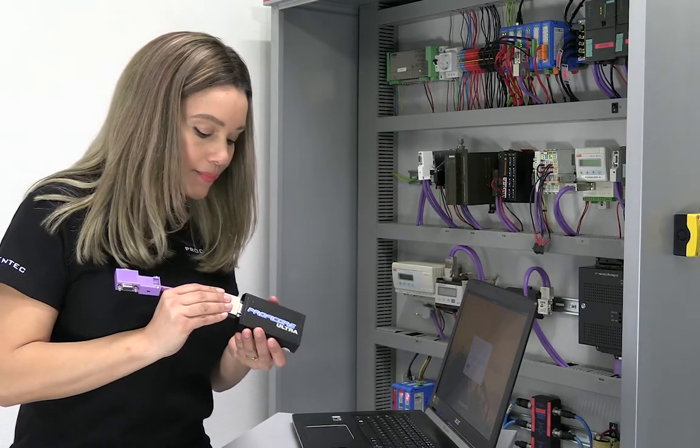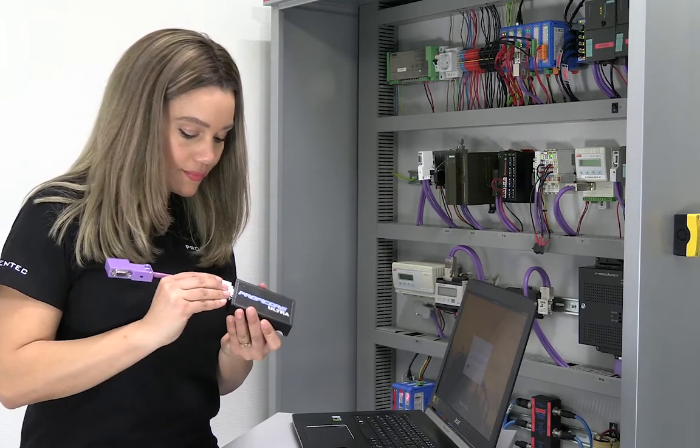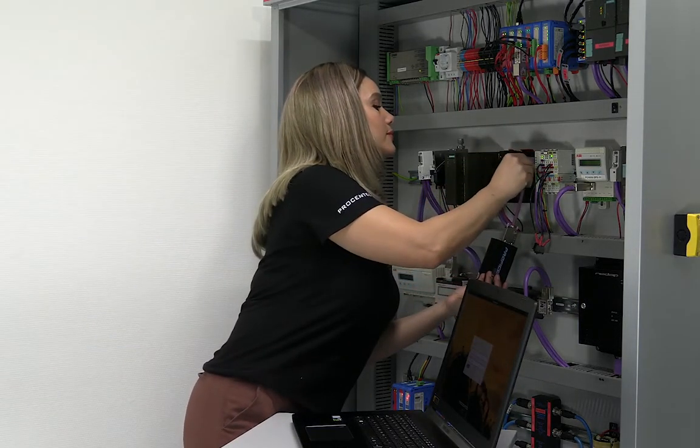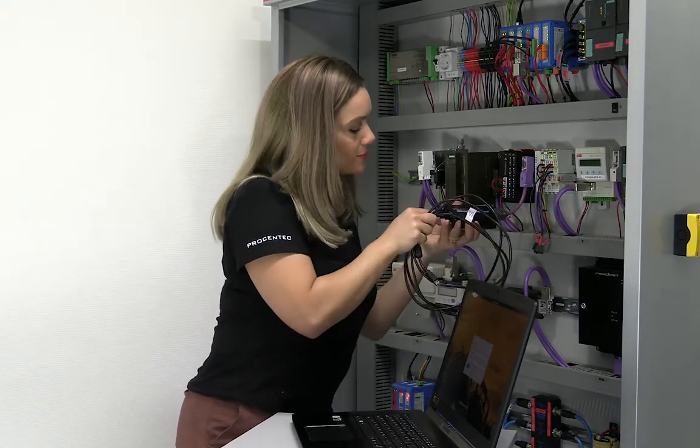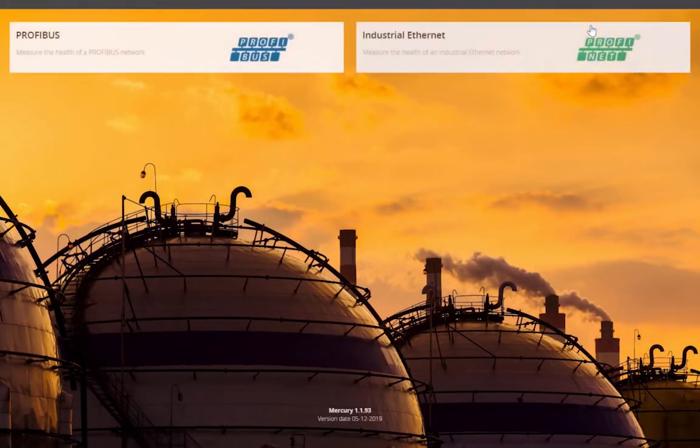To get an overview of the Profibus network, simply connect the Profirace tool to the existing Profibus network with a tap connector, and start using the inbuilt diagnostic software.